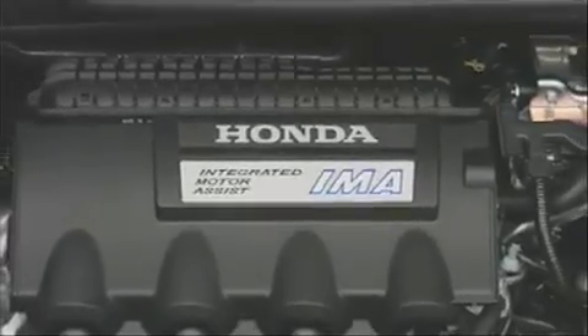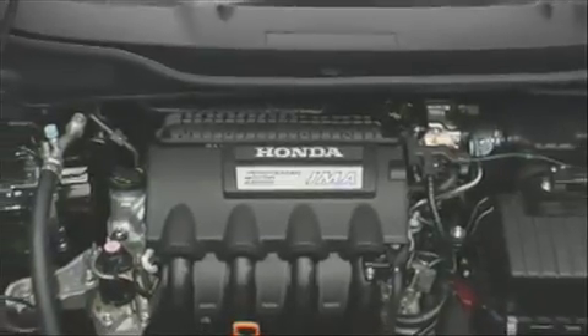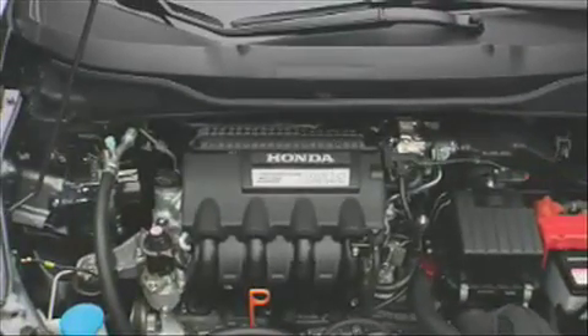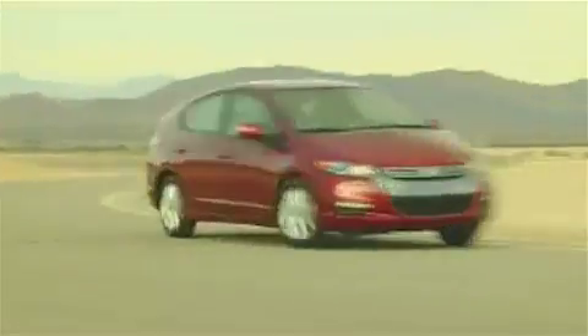Powered by Honda's fifth-generation IMA system, the car offers a combined 98 horsepower and 123 foot-pounds of torque. Variable valve timing and lift technology, as well as reduced internal friction, allow improved capture of energy through regenerative braking. Power is delivered to the wheels via the company's highly refined mechanical CVT.